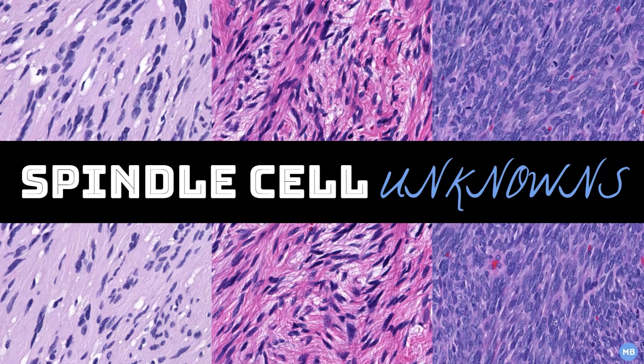So in this video, I'll be discussing three spindle cell tumors in soft tissue pathology that I think are important for new residents to know. As with my previous videos, if you want to look at the cases beforehand, I've included links to the digital slides in the video description.